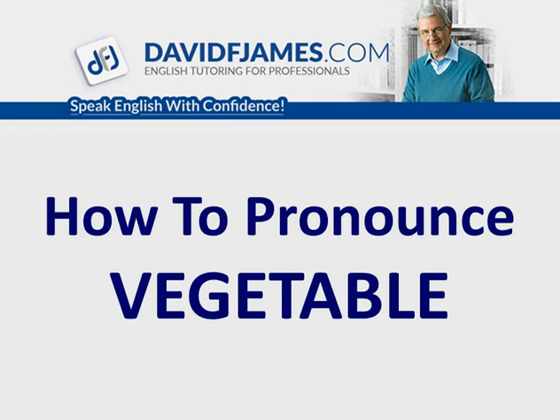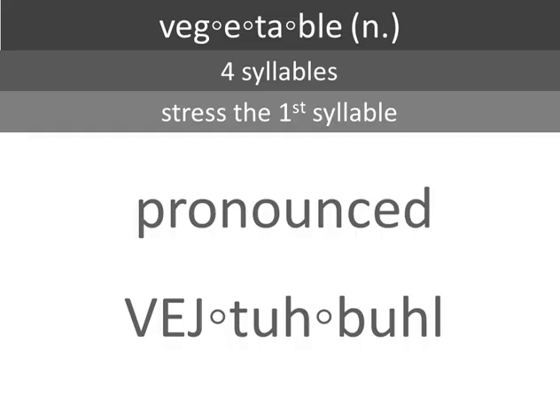How to pronounce vegetable. Vegetable. It's a noun with four syllables. You need to stress the first syllable. It's pronounced vegetable.